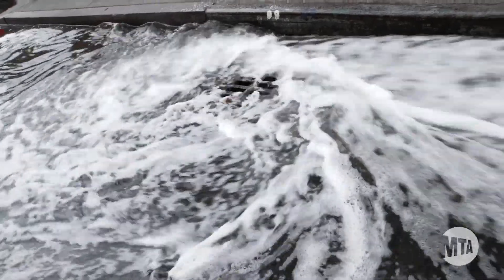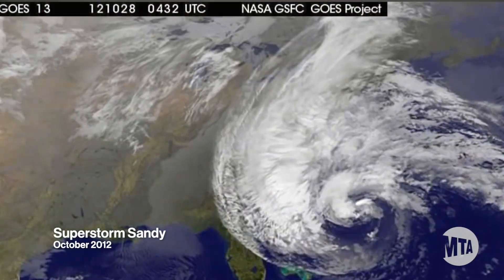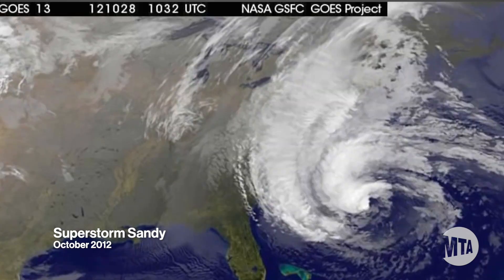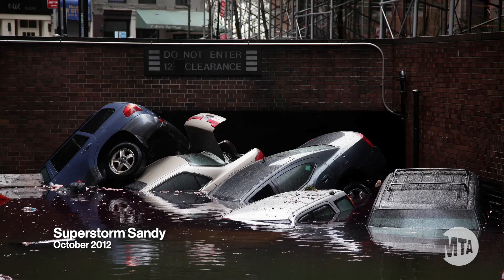Major storms are nothing new to New Yorkers, but changing climate has made them more frequent and more intense. When Hurricane Sandy hit in 2012, the size and scale of the damage was unprecedented.